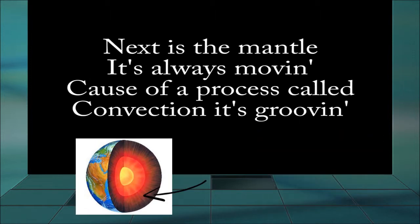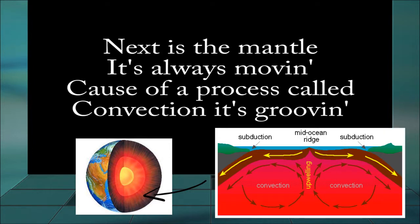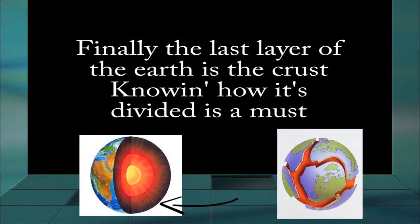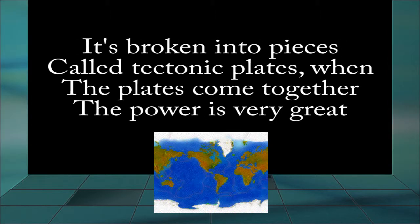Then there's the mantle, it's always moving, cause of a process called convection, it's grooving. Finally the last layer of the earth is the crust. Knowing how it's divided, it's a must. It's broken into pieces called tectonic plates.